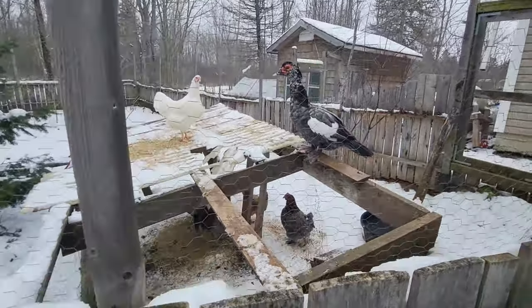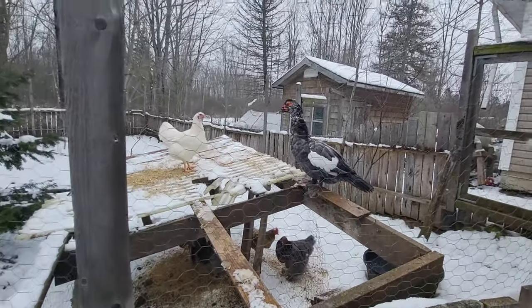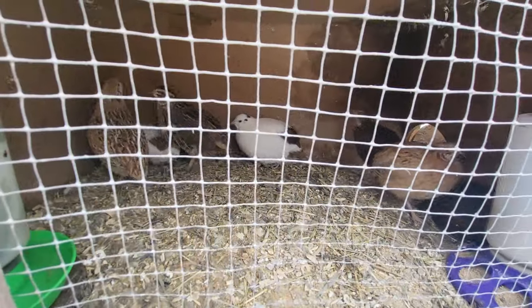Look at all the chickens! And the duck. Now we're back here — we're going to finish the shed.